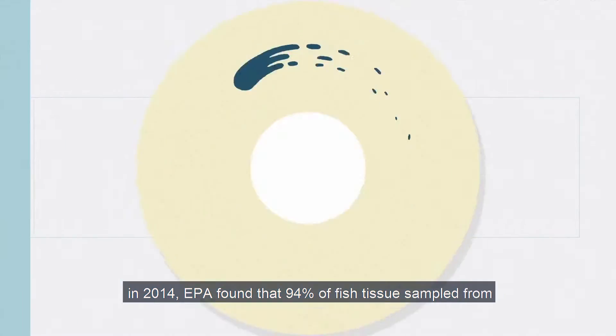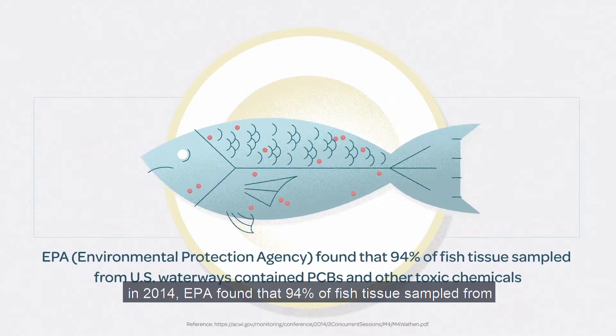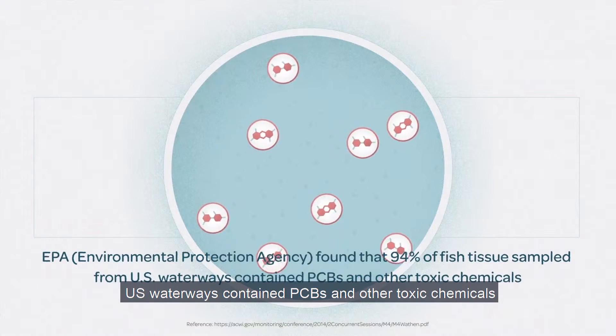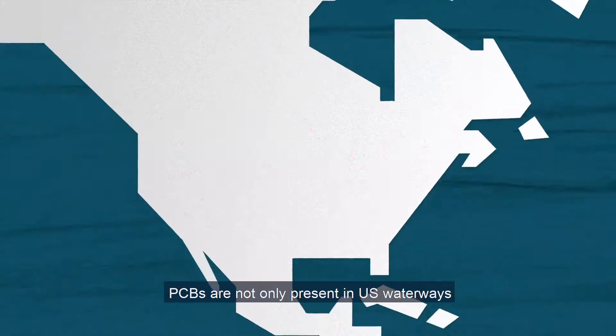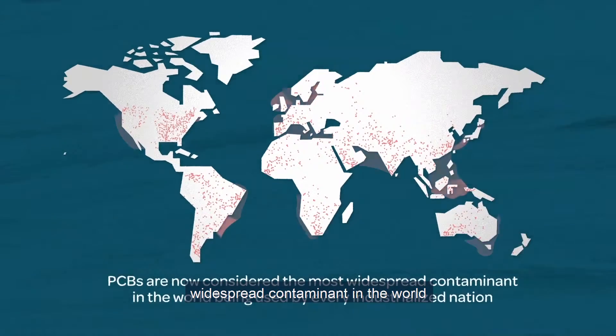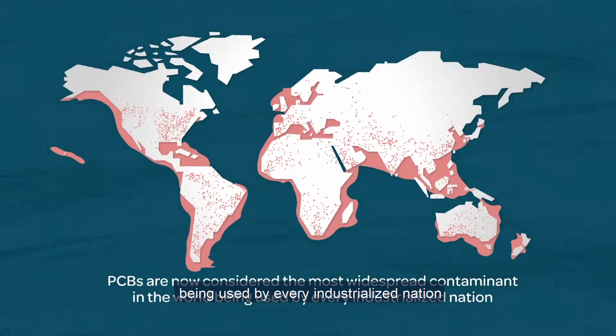In 2014, the EPA found that 94% of fish tissue sampled from U.S. waterways contained PCBs and other toxic chemicals. PCBs are not only present in U.S. waterways, but they're now considered the most widespread contaminant in the world, being used by every industrialized nation.